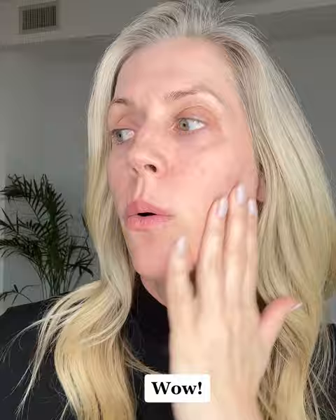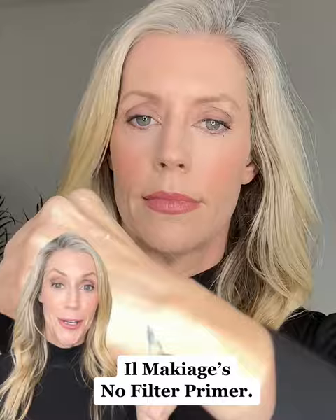It feels so good. Wow. Honestly, this is great stuff. Let me put you on to Il Makiage's no filter primer. Look at the difference.